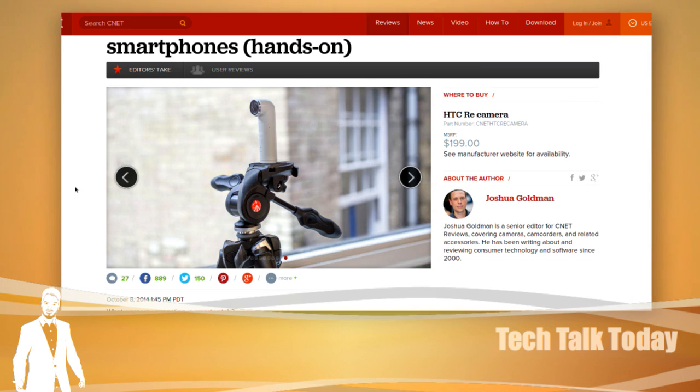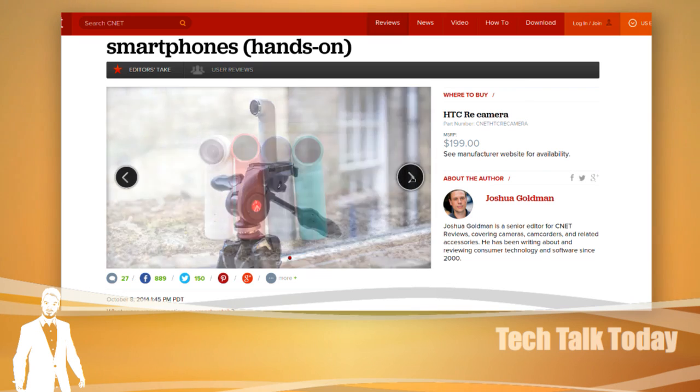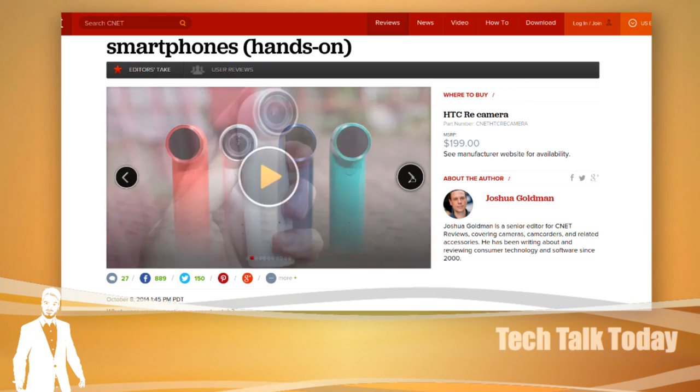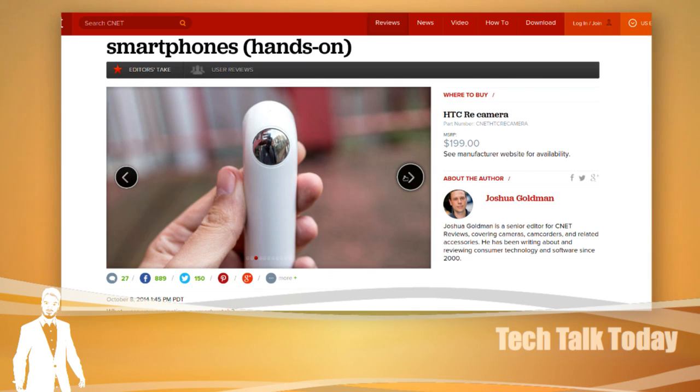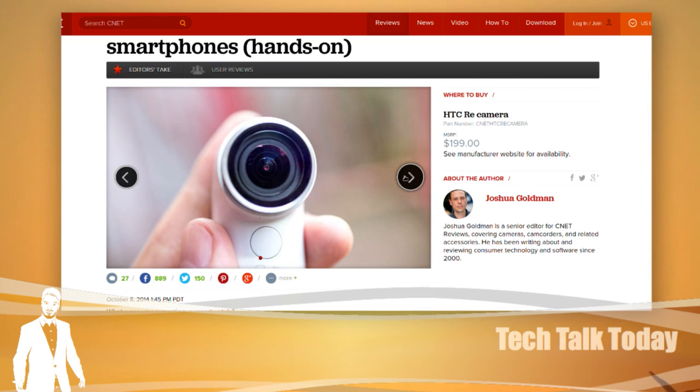I saw people in my Google Plus feed making fun of it, but I don't know why — it sounds like a good idea. For one, it would put the battery drain on this device instead of my smartphone. If I'm at a convention, that keeps my smartphone available, which is already a disaster for phones because of the cellular situation.